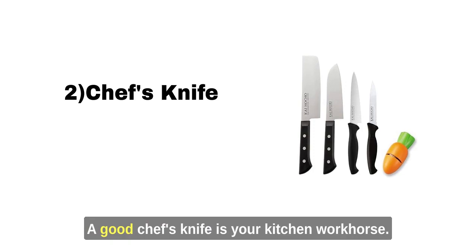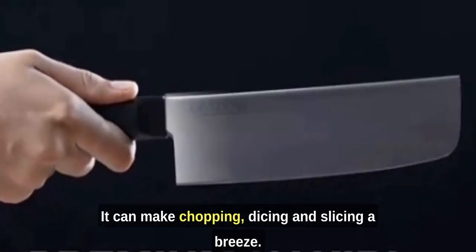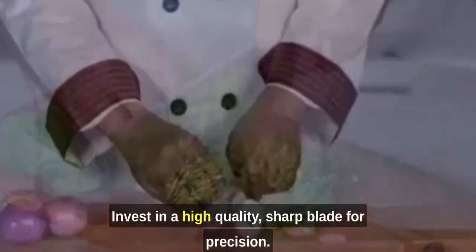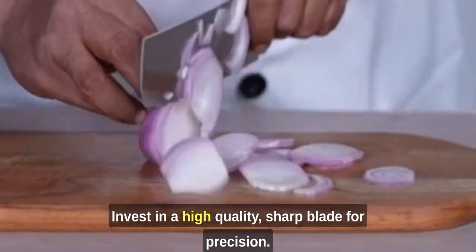Chef's Knife: A good chef's knife is your kitchen workhorse. It can make chopping, dicing, and slicing a breeze. Invest in a high-quality, sharp blade for precision.